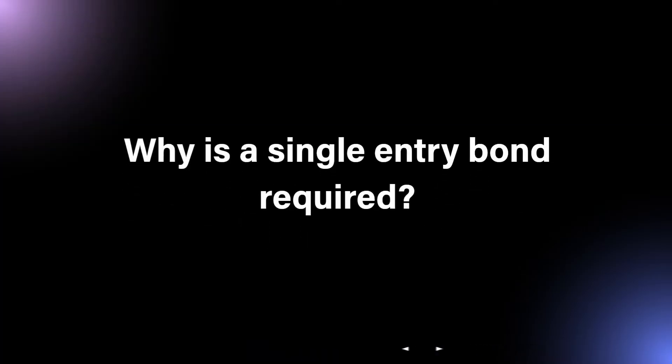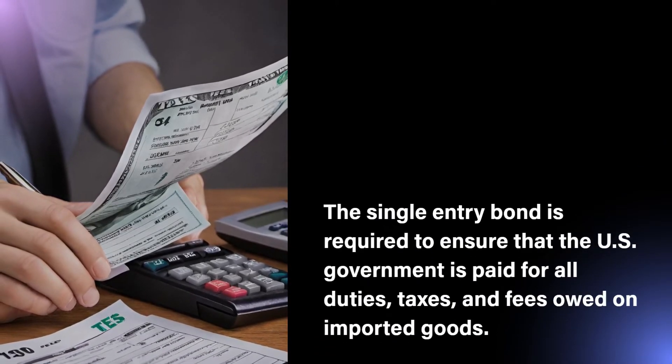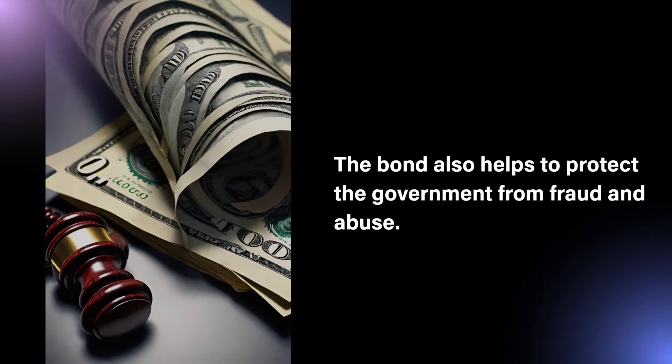Why is a single entry bond required? The single entry bond is required to ensure that the US government is paid for all duties, taxes, and fees owed on imported goods. The bond also helps to protect the government from fraud and abuse.